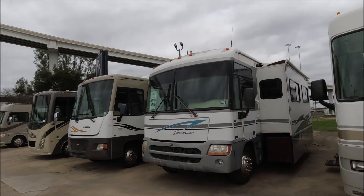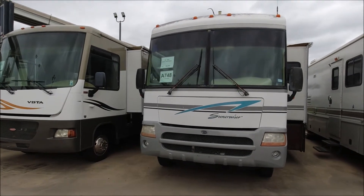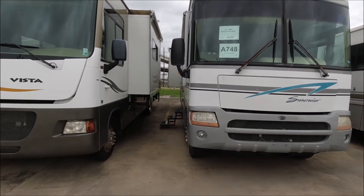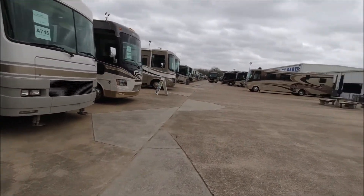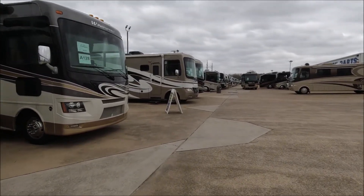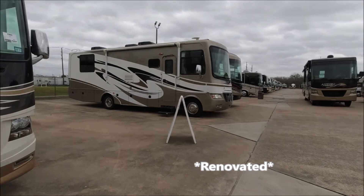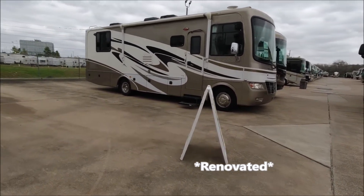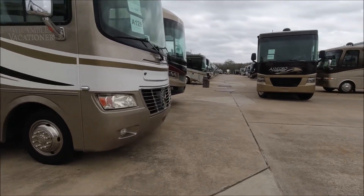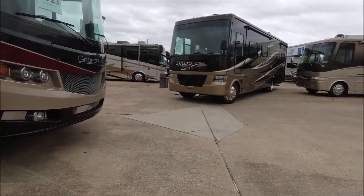And here is a 36-foot 2004 Itasca Suncruiser for $21,995. There are people inside of them. I was going to go in the Itasca Suncruiser and some guy hijacked it - I was heading toward the door and he ran and got in. I was hoping to find the one that somebody had redone on their own; I thought it would be interesting to see everyone's opinion. But it may have sold - I don't see it, or it could be one of the ones that people are inside of.